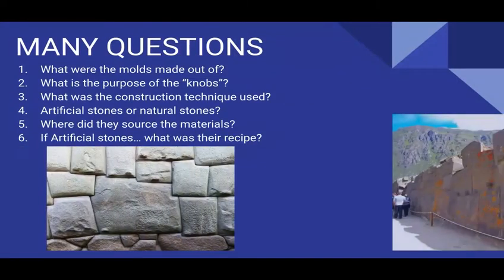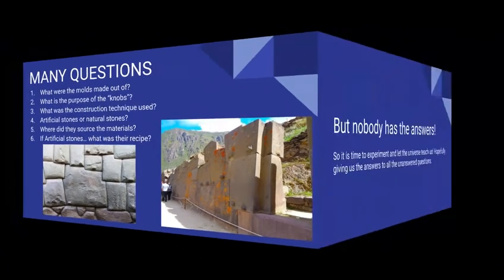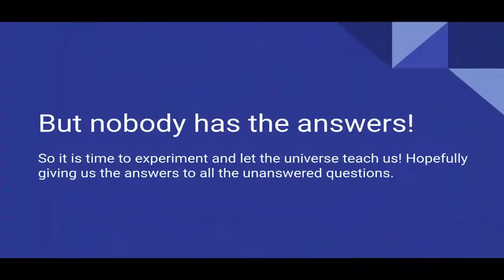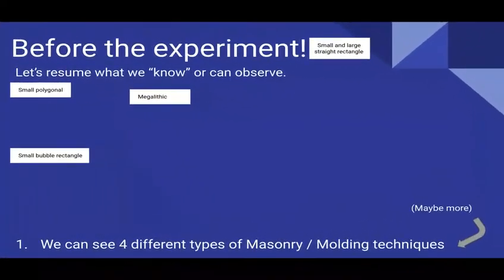Now let's start this experimentation. The questions driving it: What were the molds made out of? What is the purpose of the knobs? What was the construction technique used? Artificial stone or natural stones? Where did they source the materials? And if artificial stones, what was their recipe — meaning the geopolymer recipe? Nobody has the answer, so let's start experimenting. That's the best way to learn. Tons of mistakes are in front of us, and this is how we will learn.